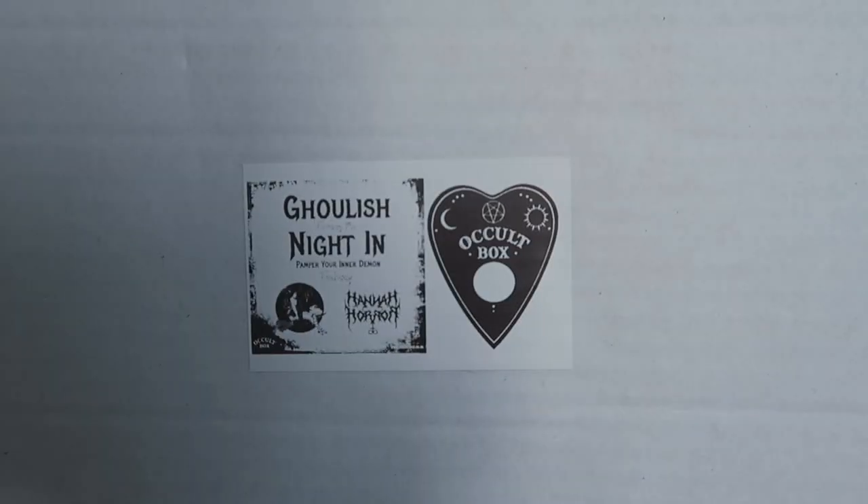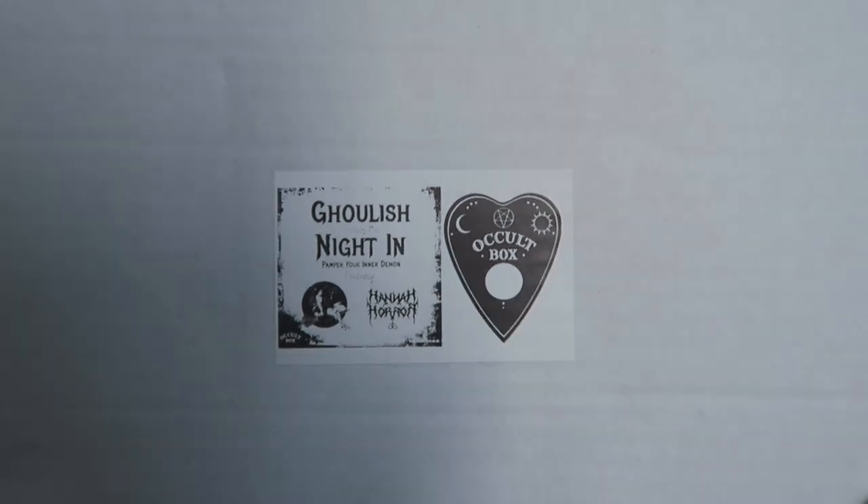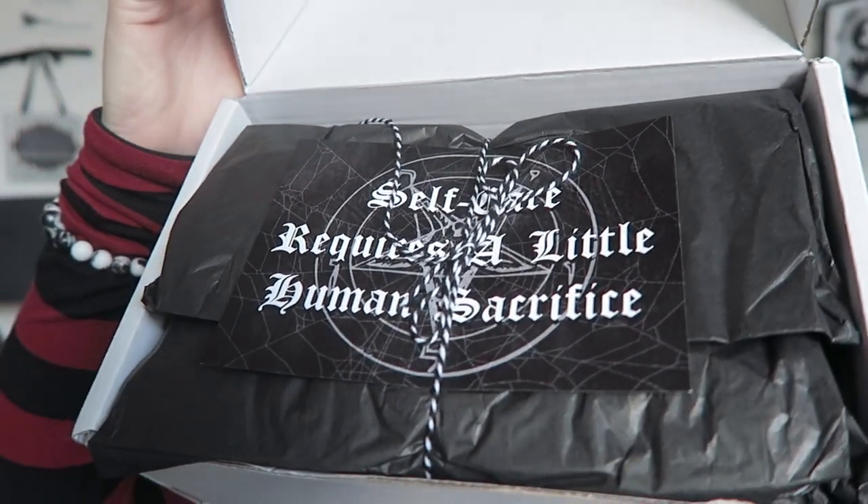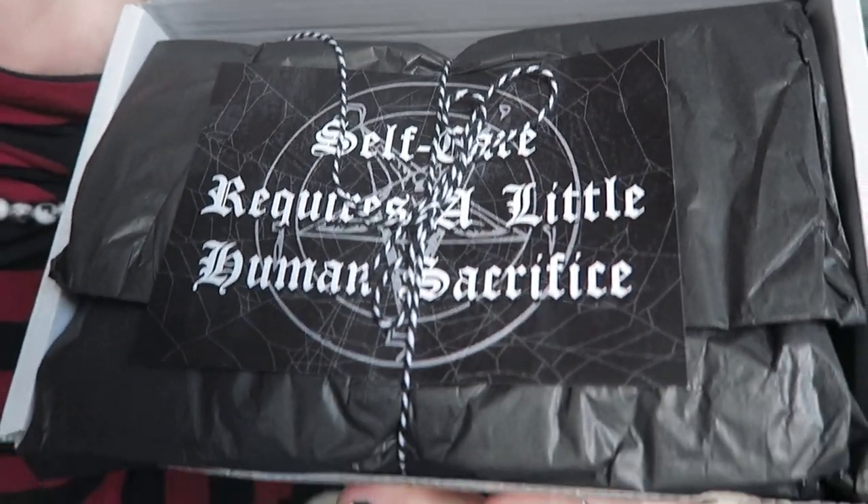I did pre-order this rather than subscribe — you get the choice of subscribing or just doing a pre-order. Everything's wrapped up really really nicely. This is what the box looks like — you can see the sticker and everything's tied up with black stripy string. When you open the box up the presentation looks really really nice.